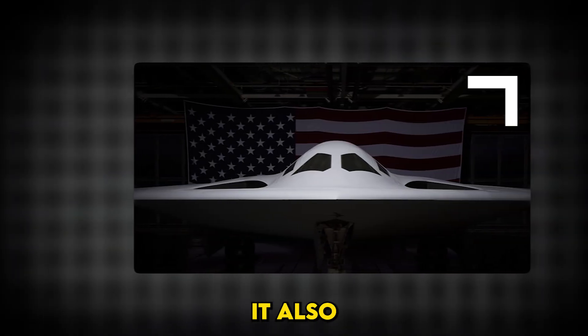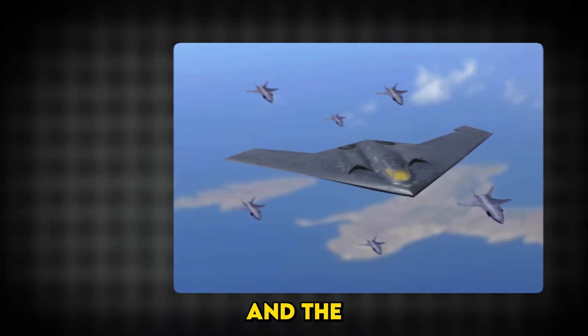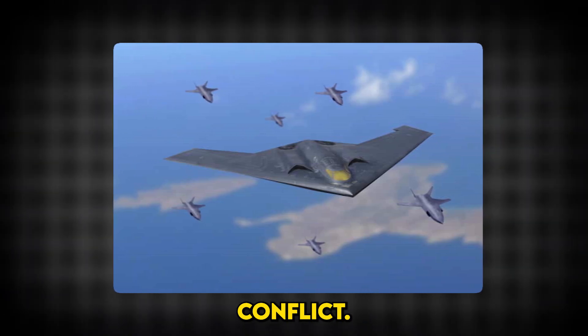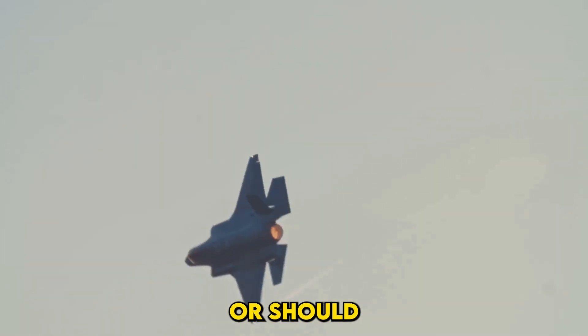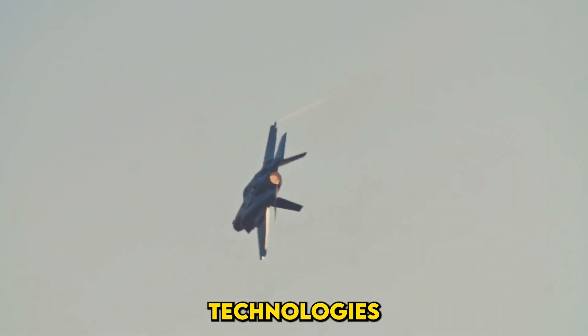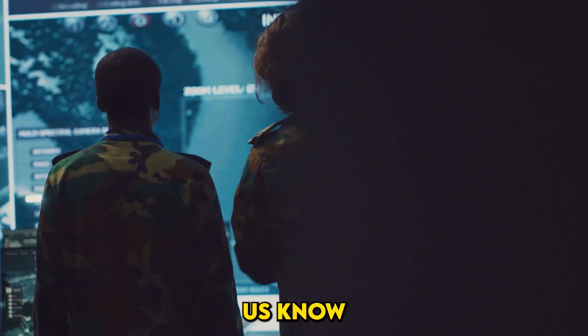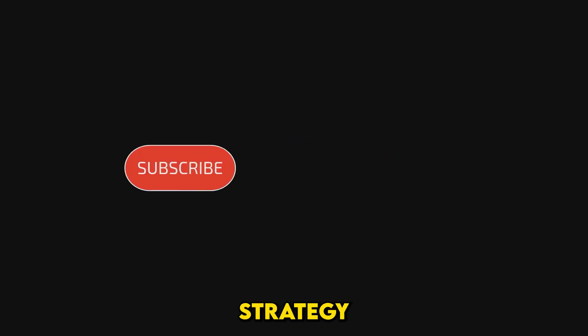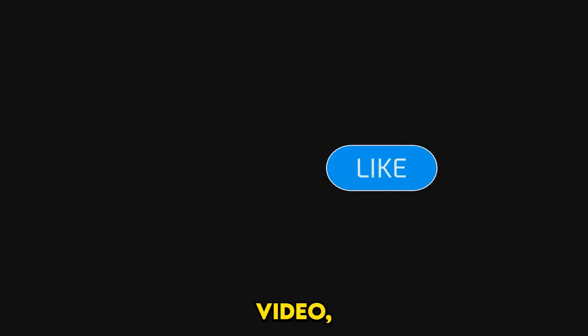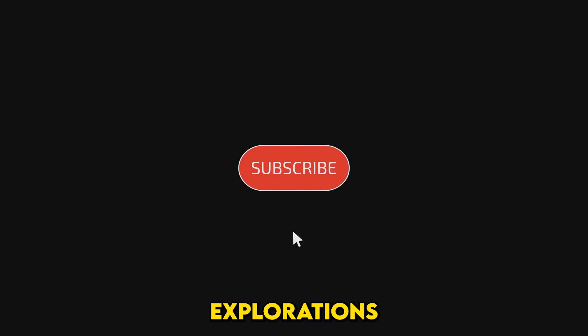The B-21 Raider represents the cutting edge of military technology — a symbol of innovation, deterrence, and America's commitment to staying ahead in an increasingly complex world. But it also raises questions about cost, necessity, and the nature of modern conflict. So what's your take? Is the B-21 Raider worth the investment, or should the U.S. focus on newer technologies like hypersonics? Let us know in the comments, and if you're fascinated by stories of innovation and strategy, like this video and subscribe for more in-depth explorations of the forces shaping our world.